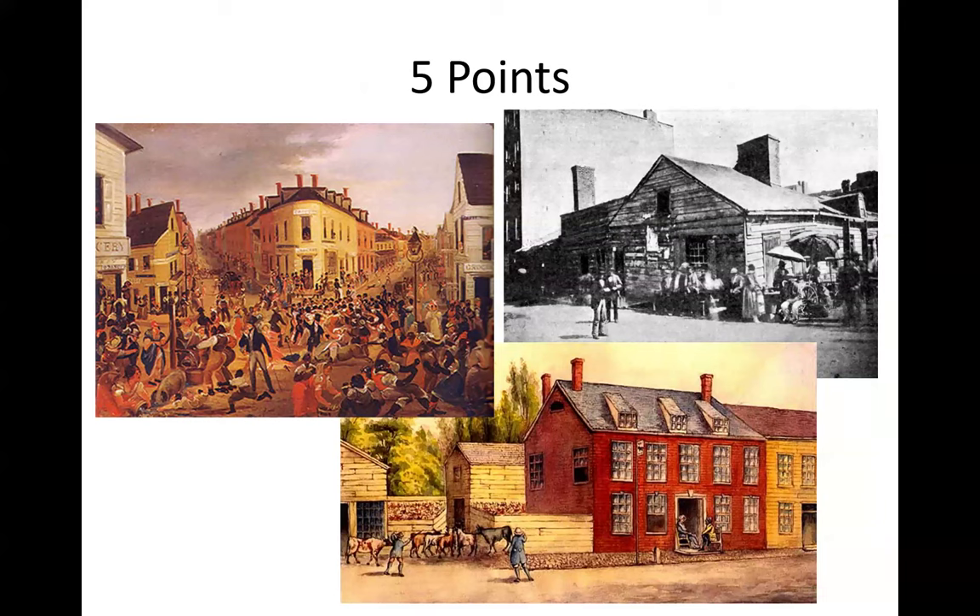Pictures of Five Points show the wooden shacks people lived in. They had animals behind the house because there was no refrigeration in the 1800s. If you had kids, you had a milk cow, or goats, chickens, or rabbits for meat. You see a pig in the bottom left-hand corner. Pigs were a protected animal because they were the garbage collectors — if you threw out potato scraps or a dead cat, the pig would come running and that was his dinner. So it was not a great place where you'd want to live.